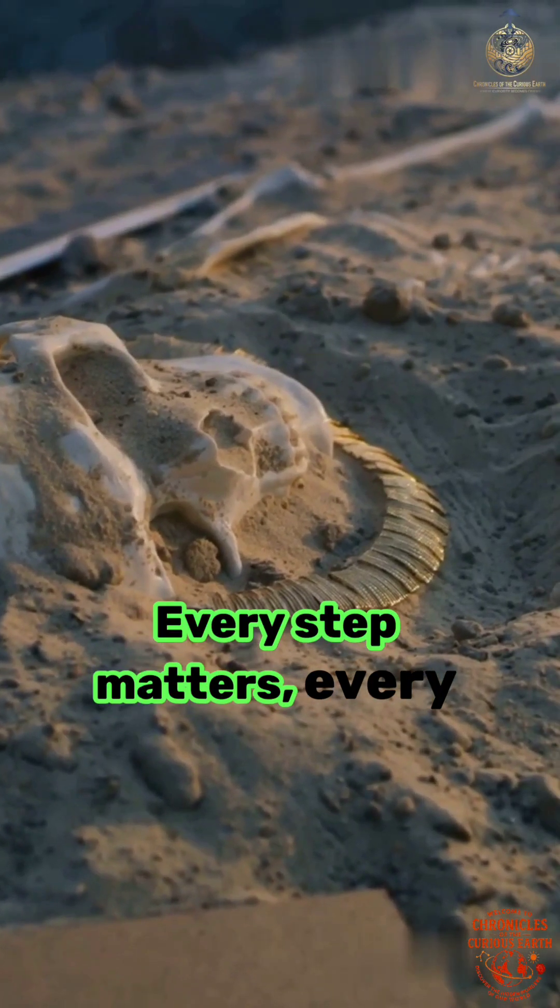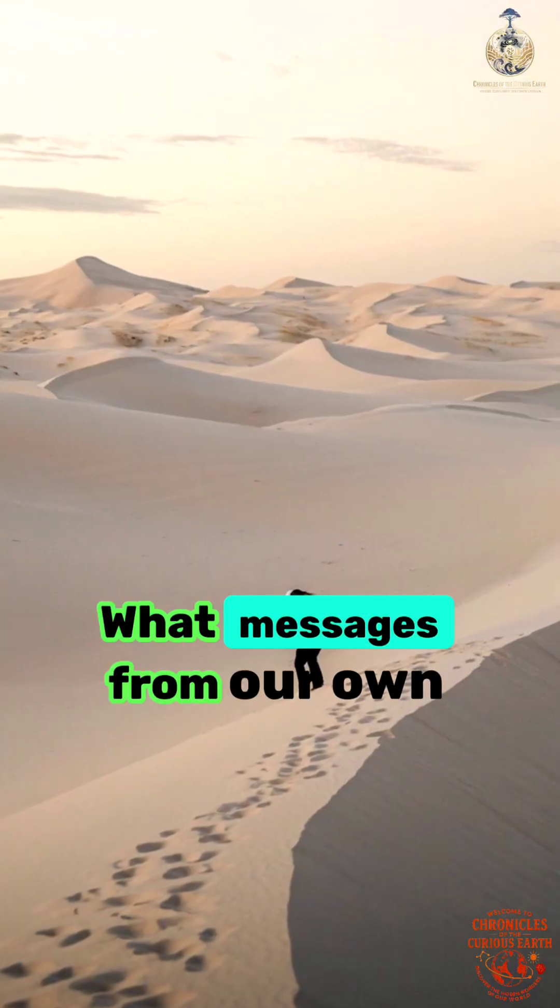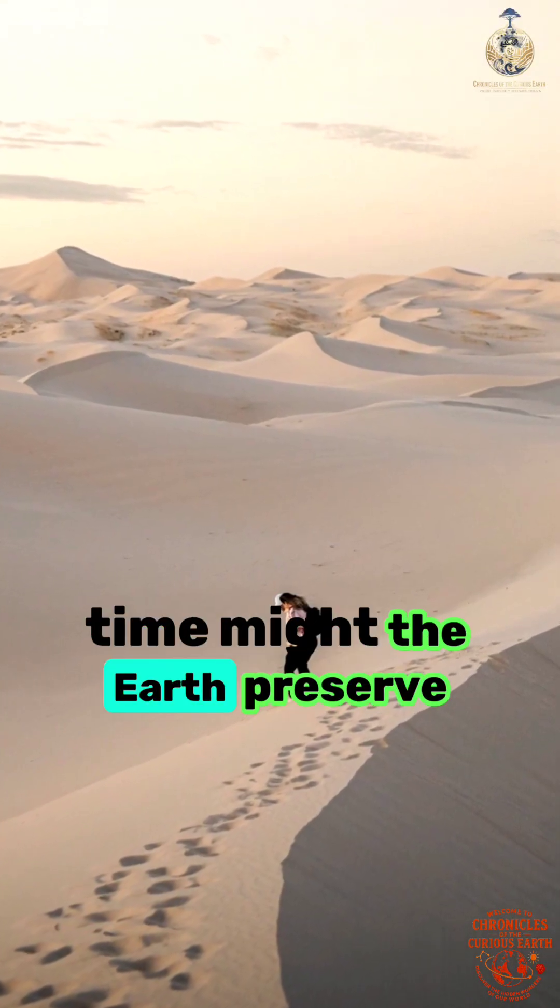Every step matters, every trace tells a story. What messages from our own time might the Earth preserve next?